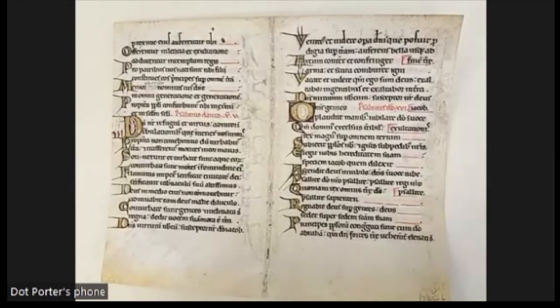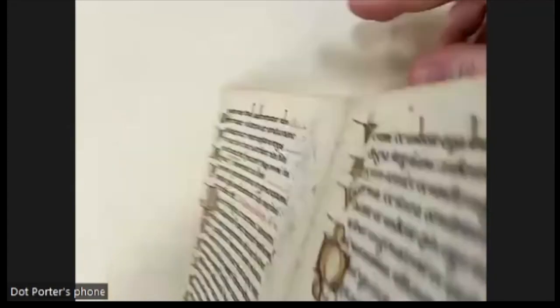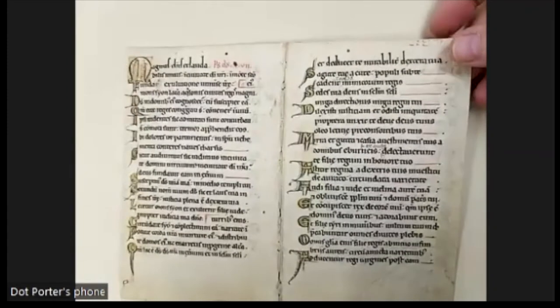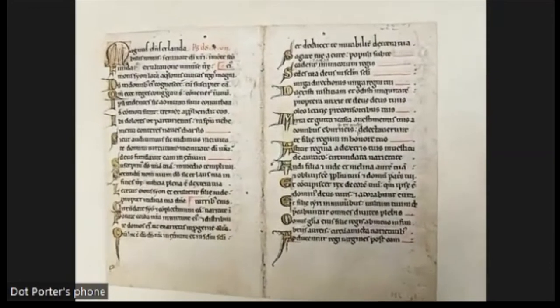Without that context you can look at the language of the text, the paleography, and the art, but you're usually not able to say definitively which manuscript a leaf came from, or identify the saints in its calendar. I just love this one — the illuminated initials are really lovely. That's folder 17.